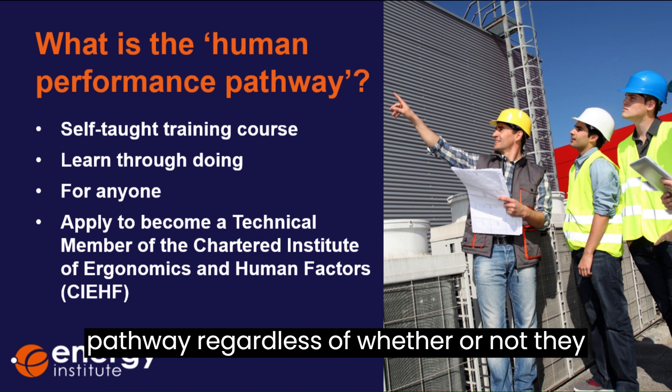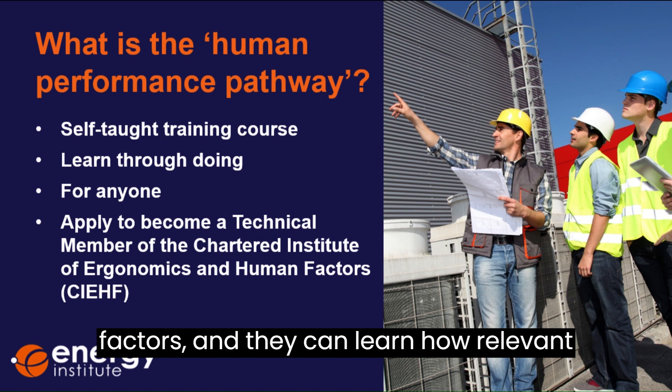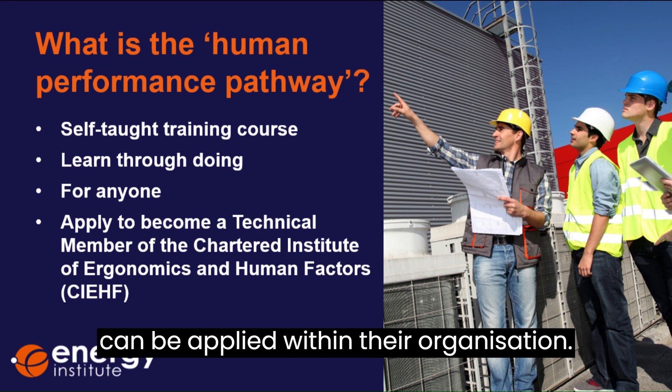Anyone can do this pathway, regardless of whether or not they have an academic background in human factors, and they can learn how relevant human performance tools and techniques can be applied within their organisation.